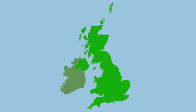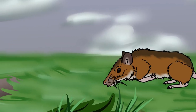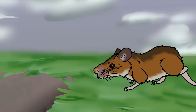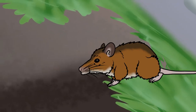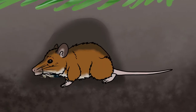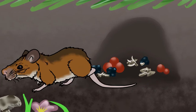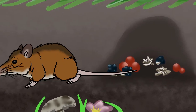Wood mice are common and found throughout the UK including on some of the smaller islands. Although they're mainly found in woodlands and fields, this species is highly adaptable and can be found in a range of habitats so long as they're not too wet or exposed. Wood mice will gather leaves, moss and grass to build their nests in complicated underground burrows with different chambers. They also create food stores of berries and seeds to help them survive the winter, although their diet can also include green plants, flower buds and fungi.